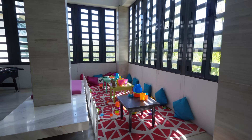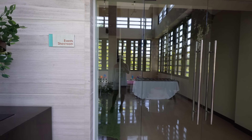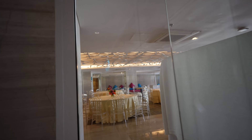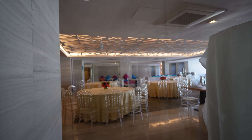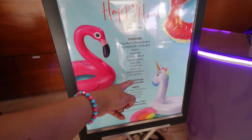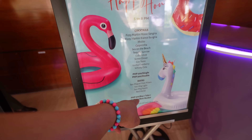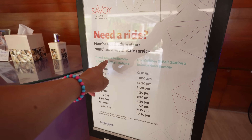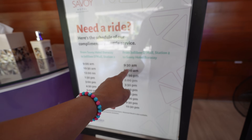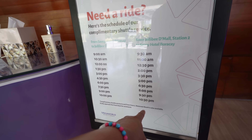They've got a kids area — jungle blocks and foosball. There's a little event showroom and a VN Lobby Lounge area for banquets, weddings, and sweet 16s. They have a happy hour from 5 to 8 PM — cocktails are 200 pesos for singles, 300 for doubles, beers are buy-one-take-one at 300 pesos, and a beer bucket is 599. The shuttle runs from Savoy to Jollibee D-Mall from 9 AM to 10 PM, and back from 9:30 AM to 10:30 PM.